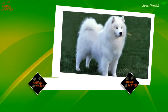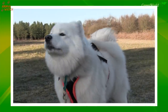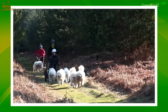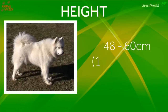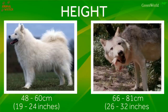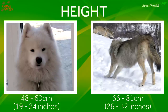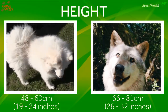So in reverse order, at number 10, the Samoyed. The Samoyed is a fluffy and cute sled dog originating from Siberia, used for herding and pulling sleds. Height: 48 to 60 centimetres, which is 19 to 24 inches. The wolf is 66 to 81 centimetres, 26 to 32 inches, so the wolf is by far the taller of the two, and the Samoyed is really nowhere close to the height of even the smallest wolves.